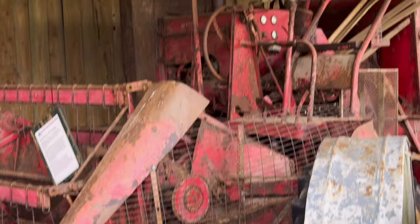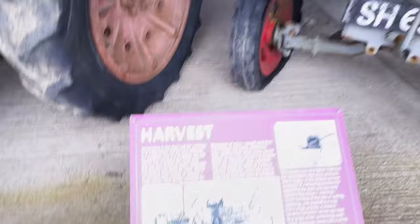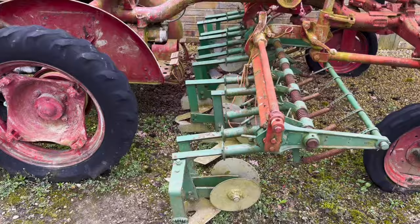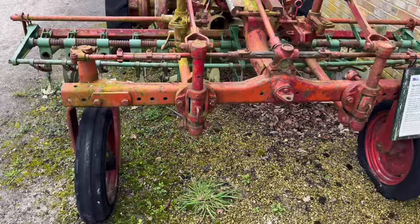Old combine there — I don't know what make it is, it's a red one. An old tractor, I think it's ready for some work getting done to it — restoring it to how it was. I wouldn't even know what it is. What is it? It's a David Brown.